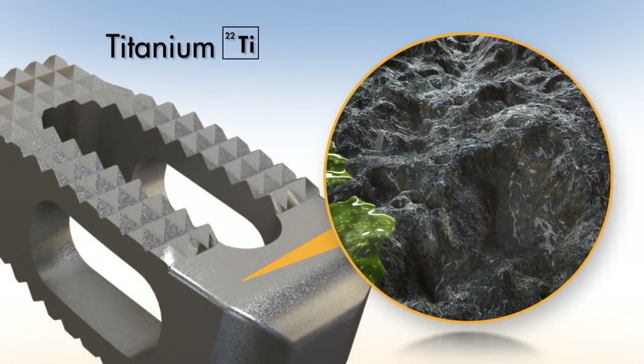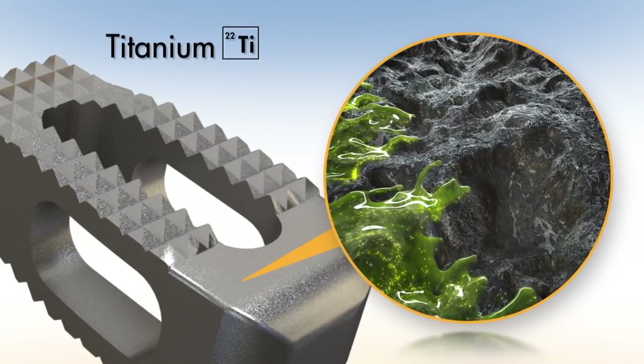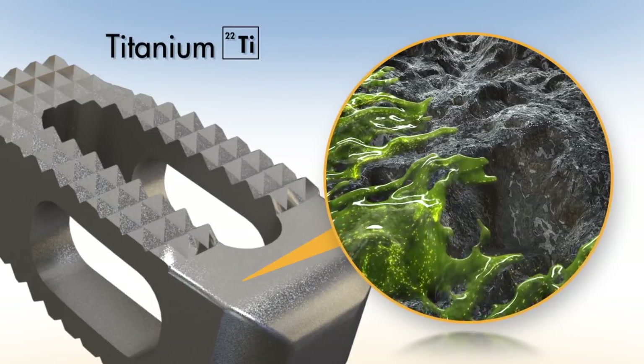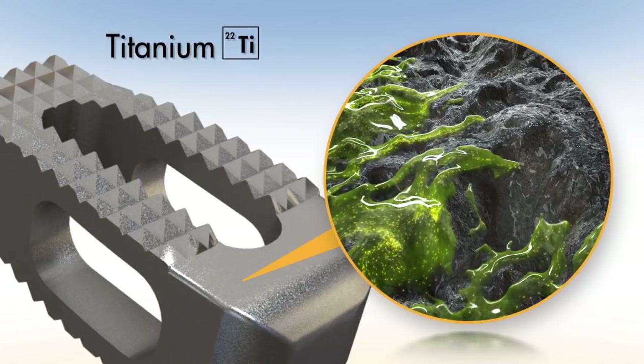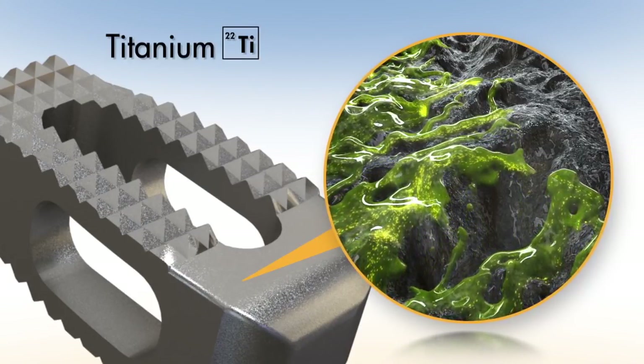Titanium is more biocompatible than PEEK, particularly when it possesses a roughened surface to promote bone growth. However, this material also has the tendency to allow the formation of biofilms, thus increasing the odds of bacterial colonization.